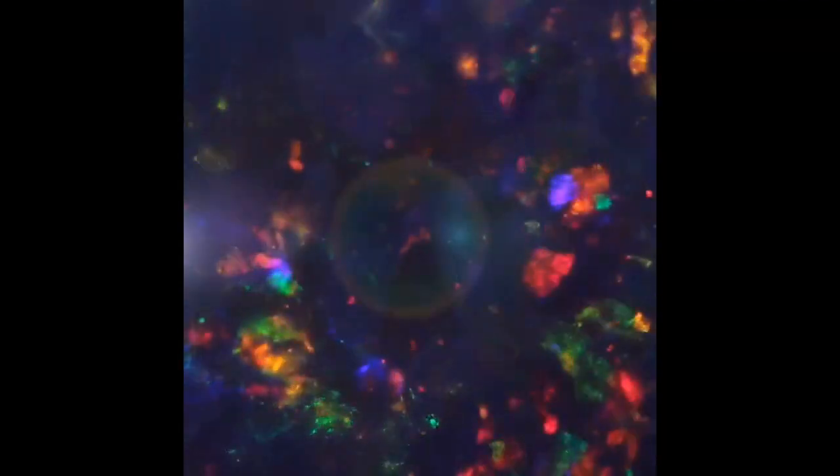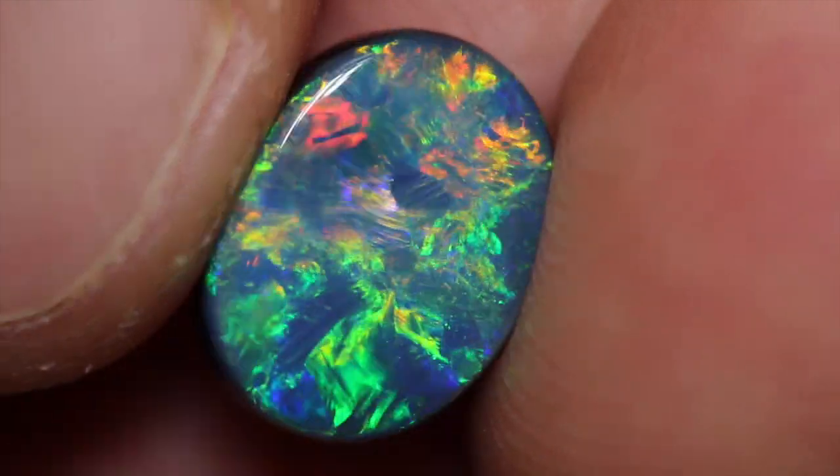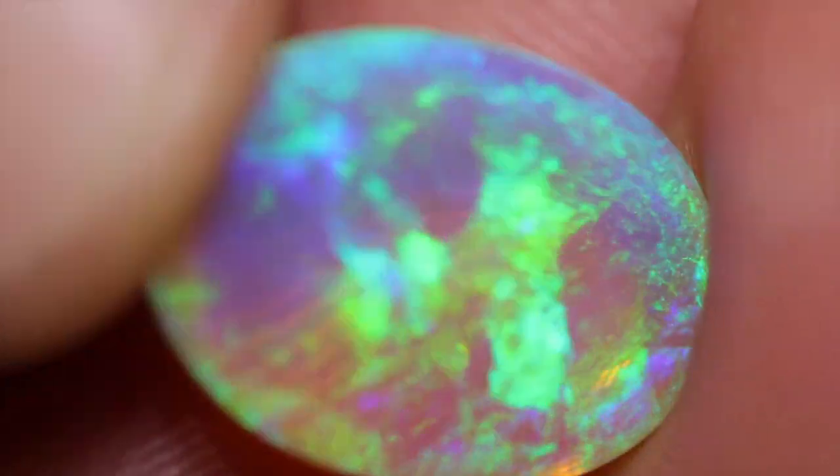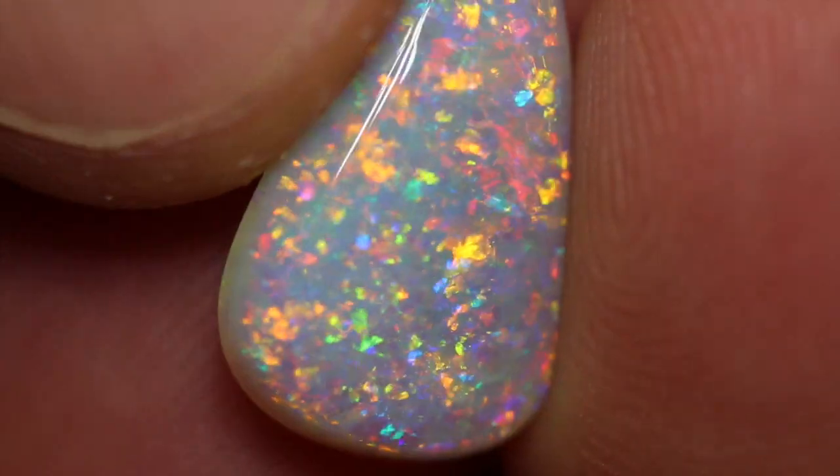Black Opal is the best! So we're going to talk about four main types of the best Opal in the world. First is Black Opal, then Crystal Opal, Boulder Opal, and then White Opal.